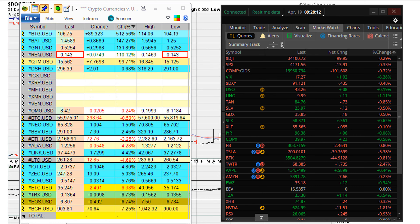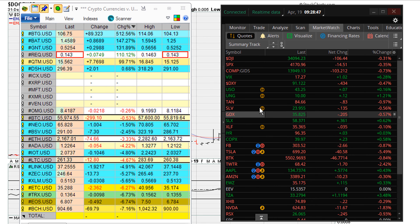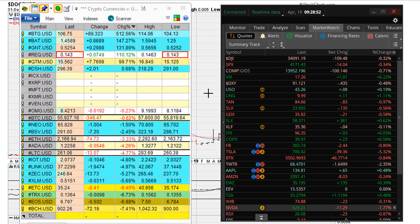This is Eric Moore with mother.com, April 19th, 2021. Let's take a look at the cryptos. We're going to be taking a look at one of the instruments in the sector that has been doing great, as we take a look at where Ethereum, Bitcoin, and Litecoin are trading. Let's take a look at the instrument and I'll explain why it recently had a big jump and what it looks like in the short term.